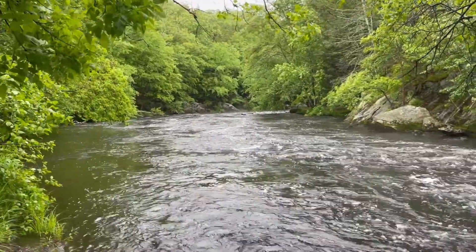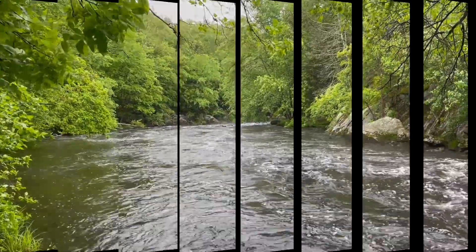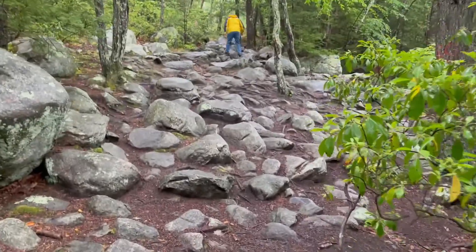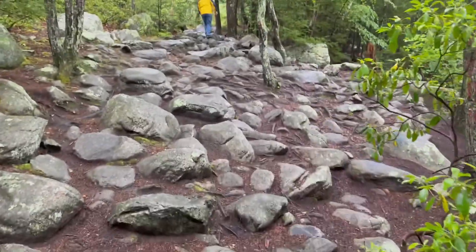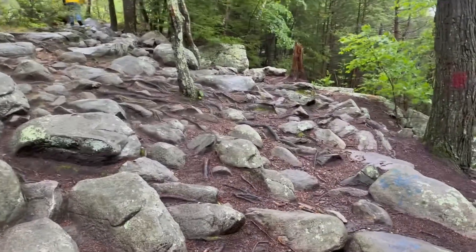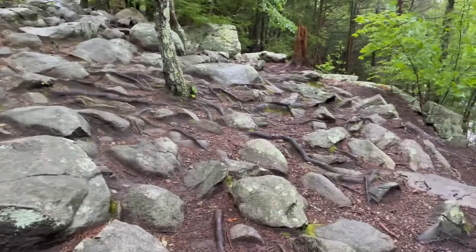I love that all the trees have leafed out. Look at that beautiful green. I remember one day this past winter coming through here, and this was all iced over. It was pretty treacherous. So these wet rocks don't seem so bad, but you do got to be careful on them so you don't slip and fall.